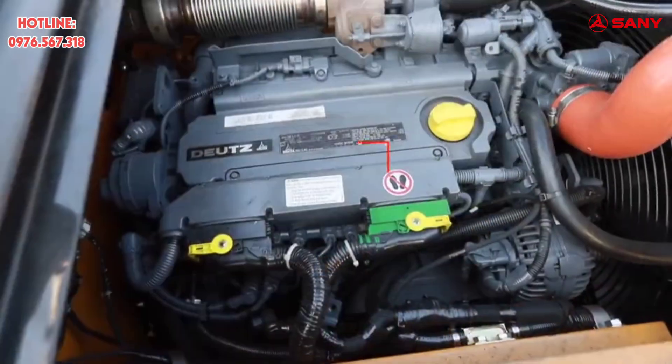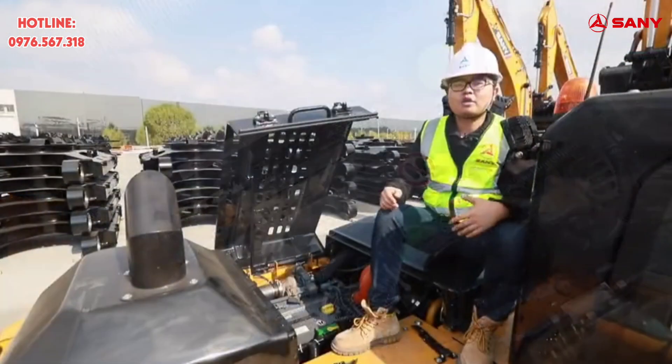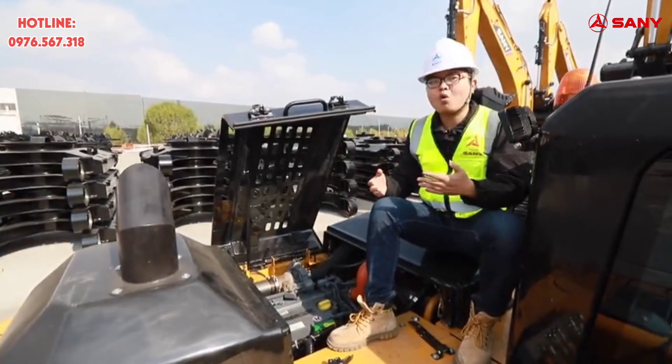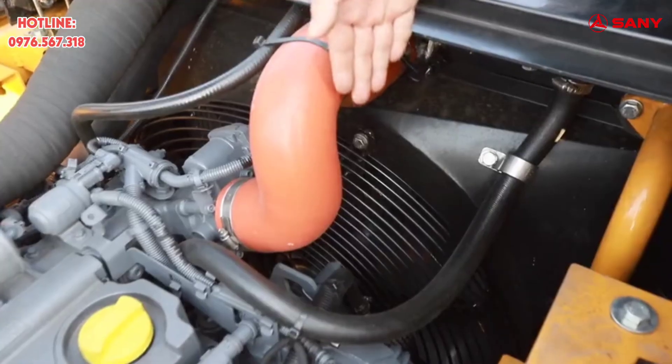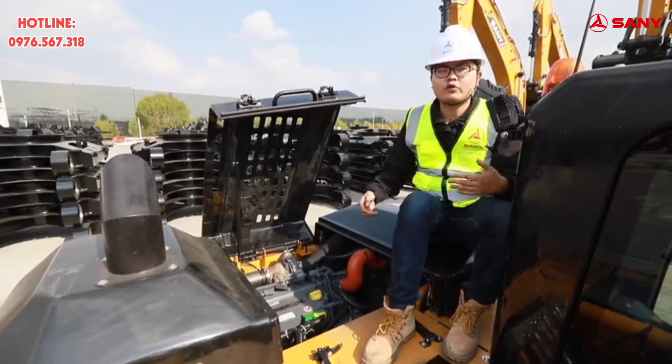This is the Deutz TCD 4.1 engine, Euro 5 emission standard, with direct induction, ultra-high compression ratio, and turbocharging. This engine guarantees strong power and low fuel consumption. This is a silicone oil clutch fan — the noise is low and it can reduce 5% of fuel consumption.